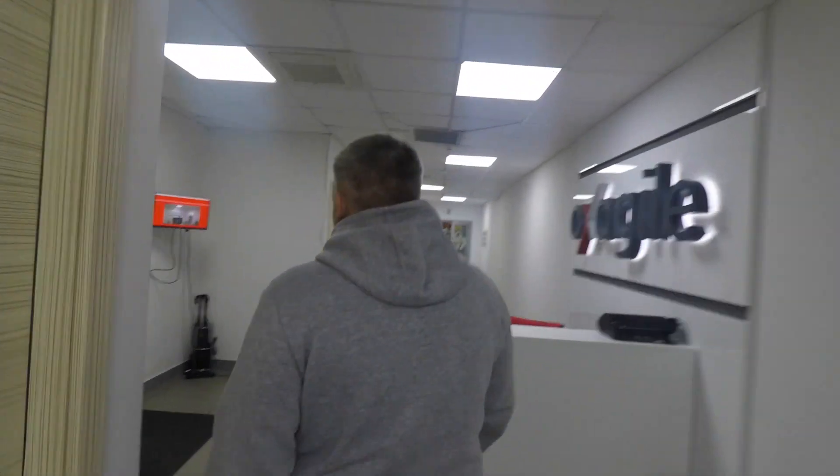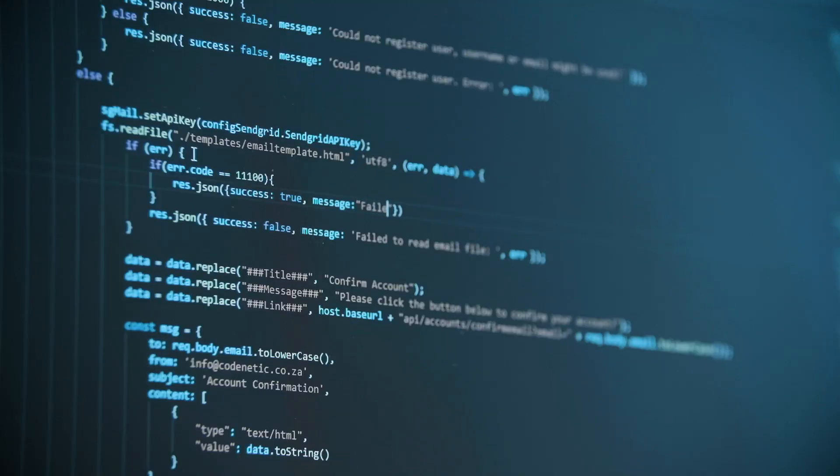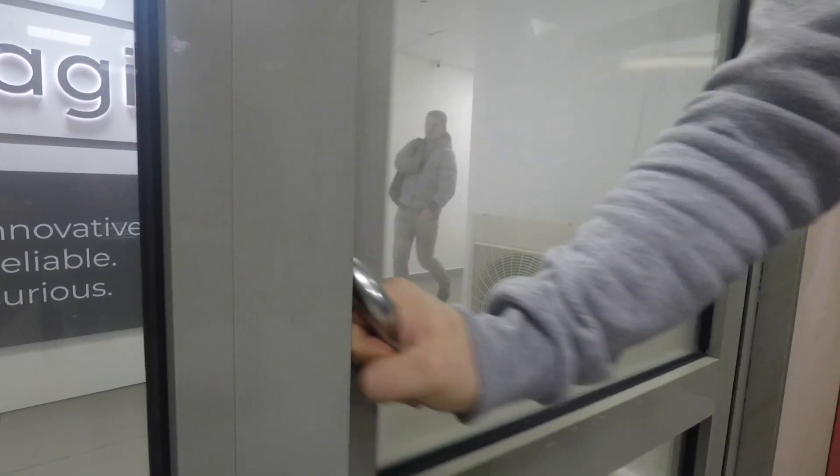The biometric face recognition door lock system works with near real-time latency, identifying employees before she or he grabs a door handle. The moment the door handle is pushed, the door lock is already opened.